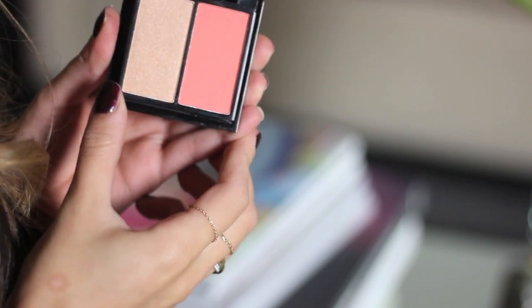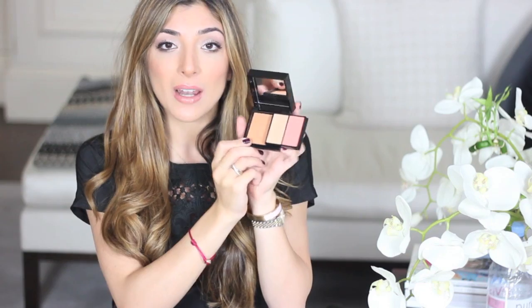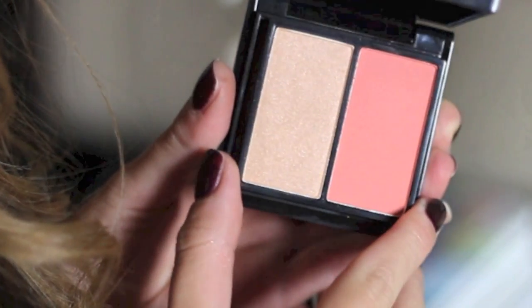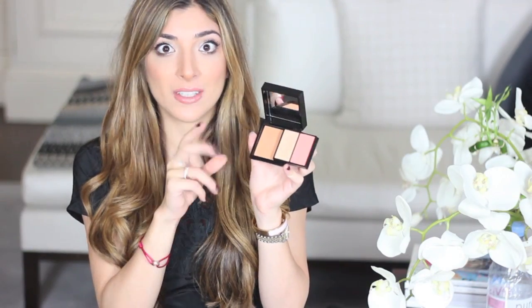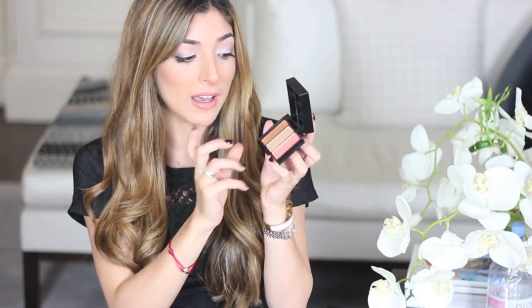This really excites me because you have all your key products in one little compact thing right here, which is so exciting. You have your contour colour which is a little bit too warm — I kind of use this as a bronzer. If you like Kevin Aucoin sculpting powder and how cold that looks on the skin, this won't be for you because it is really warm, but I do like this because I like a more orangey contour colour.